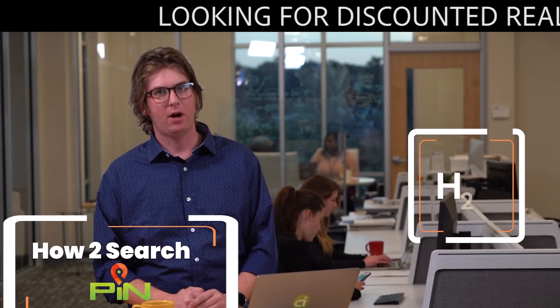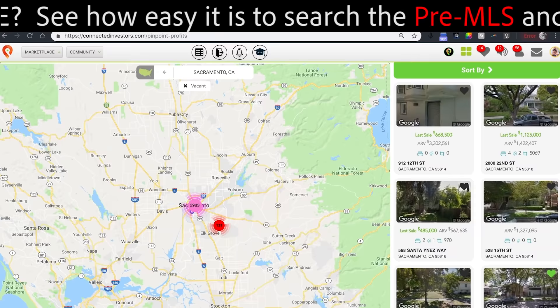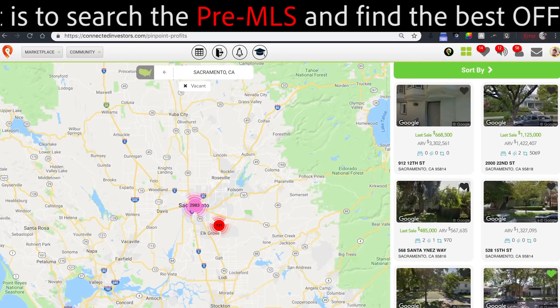Let's take a look at vacant properties in Sacramento. Select vacant from the sources menu, hit sort results. Over 3,000 vacant properties.